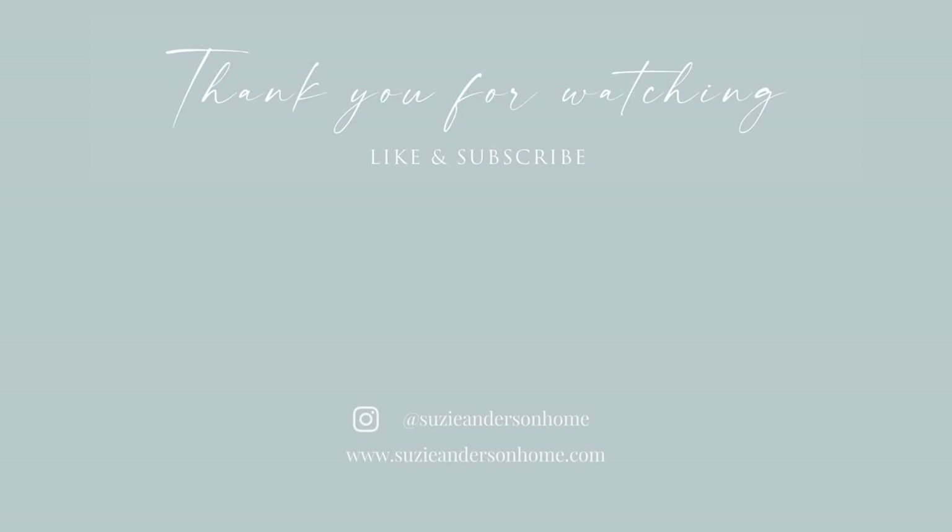Thank you so much for watching. We hope you feel inspired to create a space of your own that can serve as your sanctuary. Remember, when designing a home you love, the beauty is in the detail.